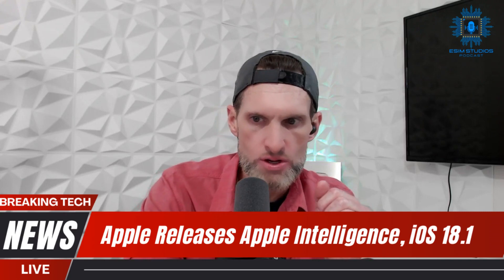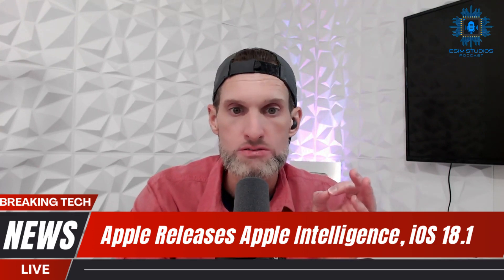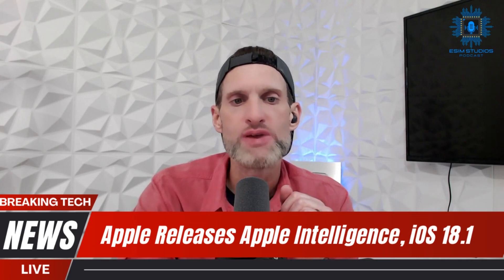Siri will still figure out what you're trying to say and give you the correct response. You can pick between six different voices. You can also ask for Apple product help, and it will surface snippets from Apple's vast knowledge base and documentation.